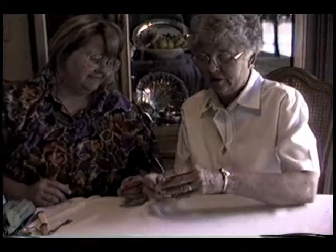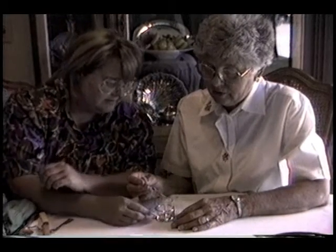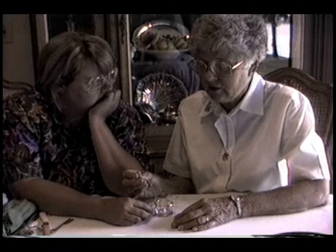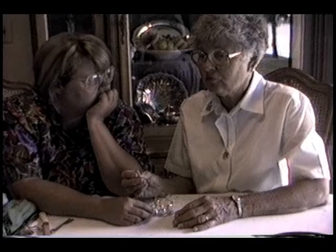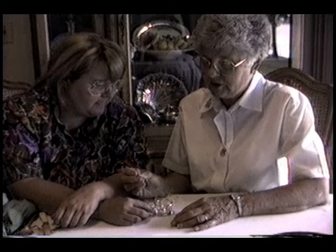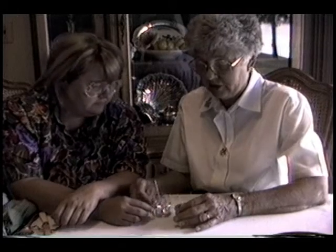This little jam jar came from Dad's family, and Becky and I have been trying to figure out — it says December 25, 1891, so it was a Christmas gift to somebody. It looks like C. Galloway, which could be Carrie Galloway — that would be Dad's grandmother. And if that's a T in the middle, it could have been a Christmas gift to her, but that's speculation — we don't know.